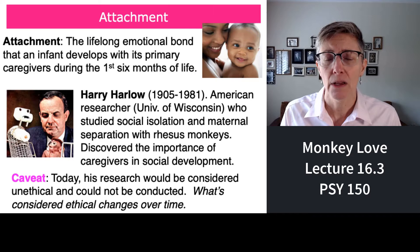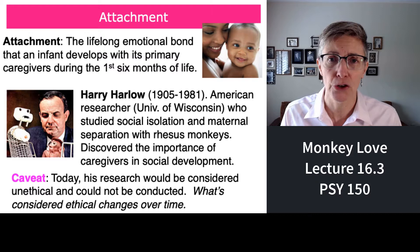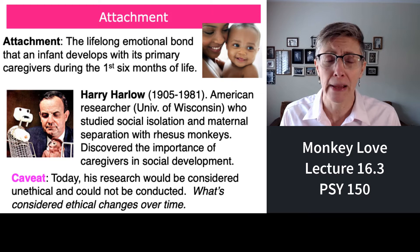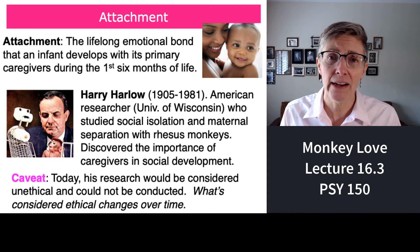I'm going to describe that research in this segment of Lecture 16, and I'll show you a video of his lab and of Harry Harlow describing the work, but I need to put in a caveat here. You're going to find this research disturbing. It could never be conducted today — what we consider ethical changes over time.